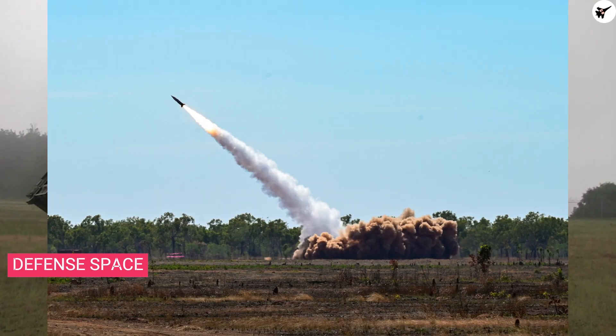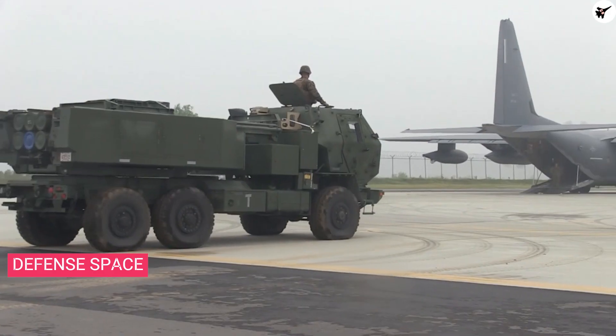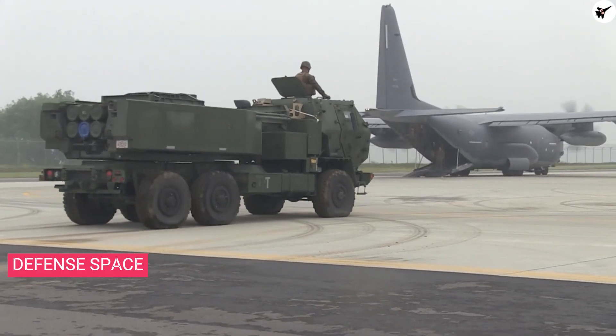Recently, for the first time, ATACMS was fired in Australia. Australia is going to operate these systems in the future and, since it already operates the C-130, this will represent a step up in their military strength.